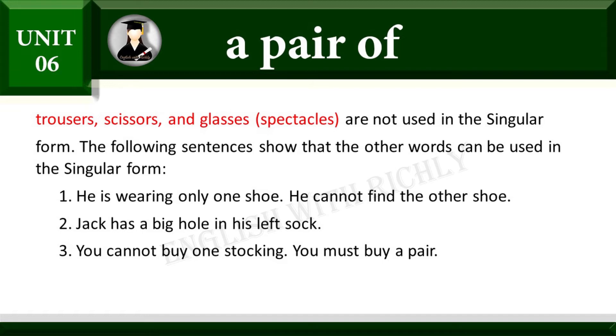The following sentences show that the other words can be used in the singular form. He is wearing only one pair of shoes. He is wearing only one shoe. You must buy a pair.